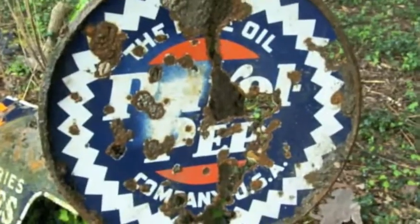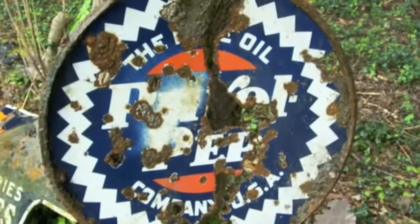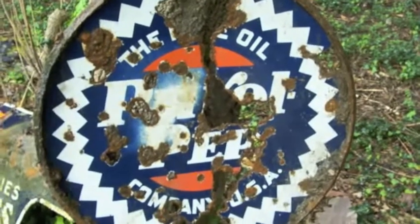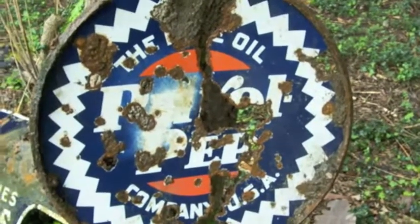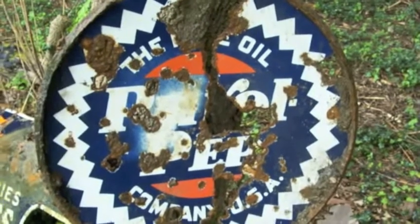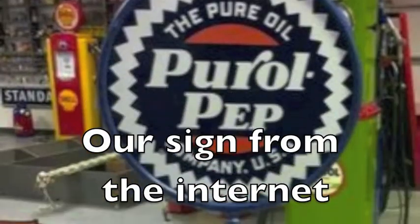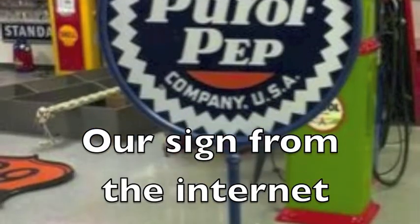Then Ashby pulled this sign out. Not really sure what it is, but I see something oil — looks like petrol, Pep company, USA. And that's our adventure this time. See you next time.